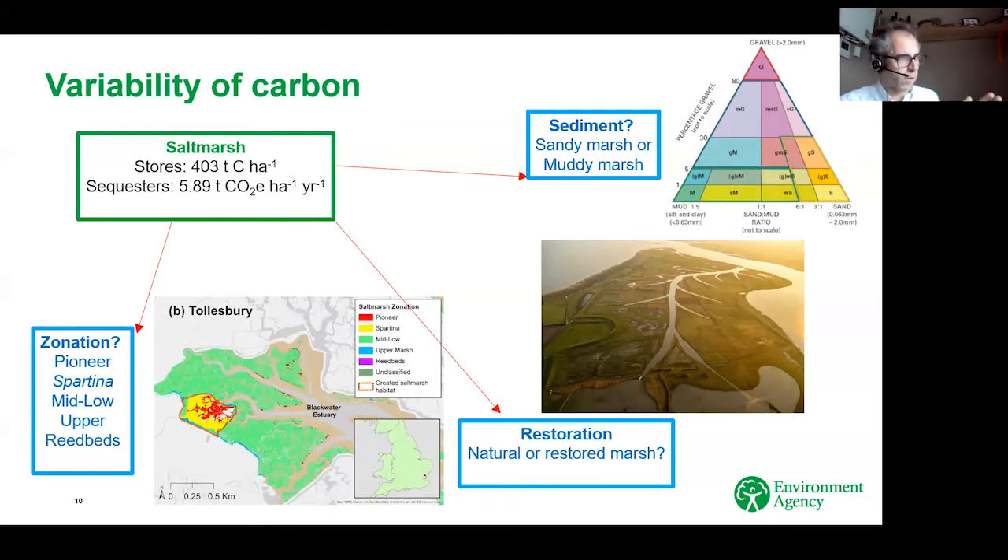Salt marsh carbon — we know salt marsh can store about 403 tonnes of carbon per hectare and can sequester almost six tonnes per hectare. But how does that vary across things like zonation in different salt marsh zones? How does it vary between a natural and a restored marsh, or between the underlying sediment types — sandy sediments in places like Norfolk versus muddy marshes in places like Essex — which will show a huge amount of variation. Yet we just say salt marshes are all the same for blue carbon. This is just to give you an example of the different types of zonation — this is the Ribble Estuary in Lancashire — each zone might have different storage and sequestration potentials for carbon.